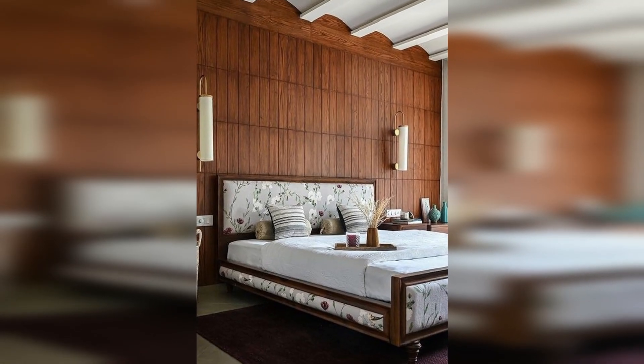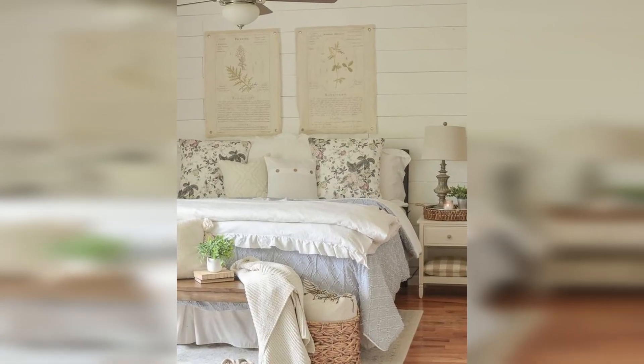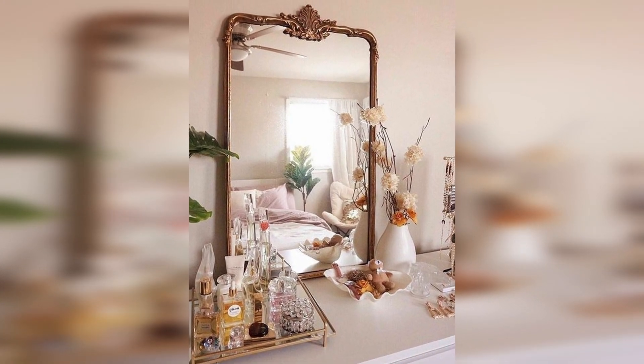Trays instantly class up a room, especially when they're filled with special trinkets. If you're planning to put one on a vanity, you can stock it with pretty perfume bottles, favourite creams, and jewellery. If you want a small tray on your nightstand, all you need is a candle and a carafe and water glass combo.